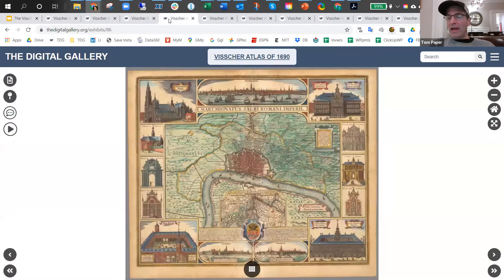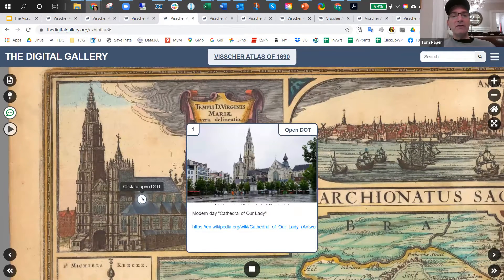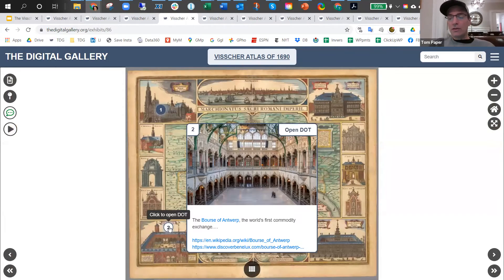This map of Antwerp with wonderful vignettes of buildings — just spectacular. You can see some of these buildings are still there, including this one and also this one here, the Borse of Antwerp, which looks spectacular.